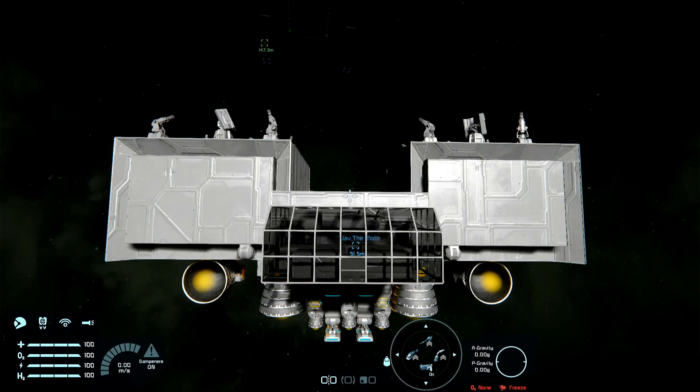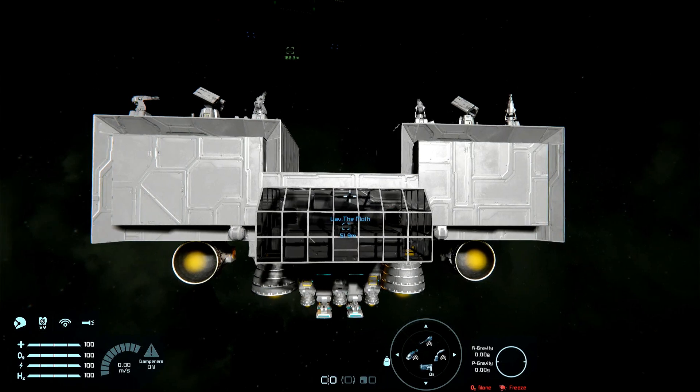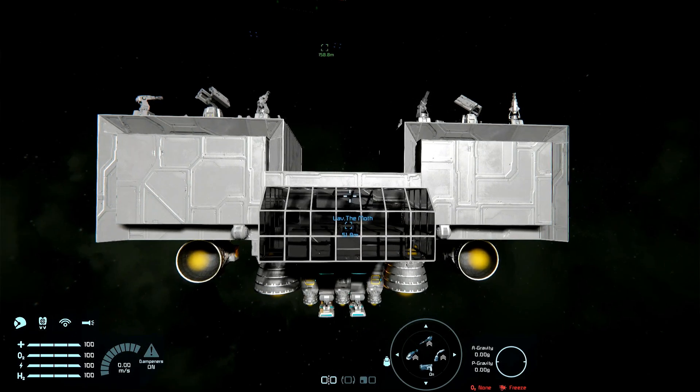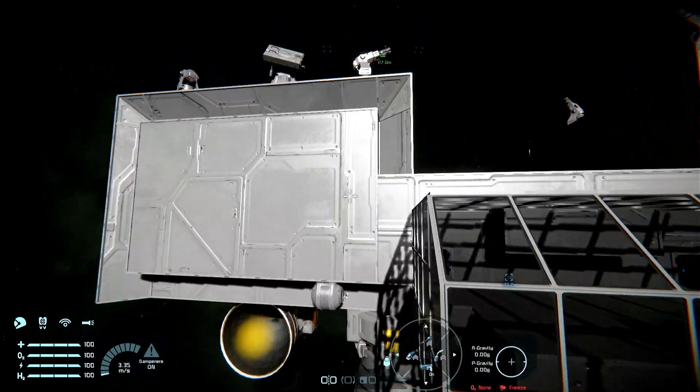Hello and welcome to the revival of my channel. Today I'm going to be reviewing this ship, the Moth. Dubbed that because, well, from the side it looks like a moth.